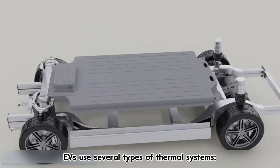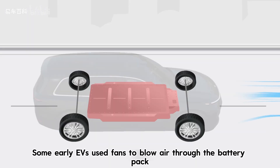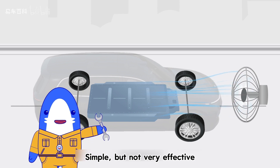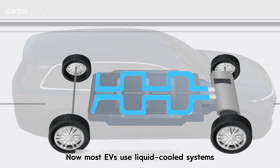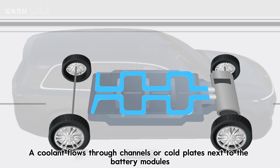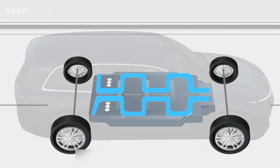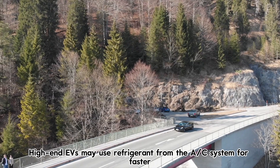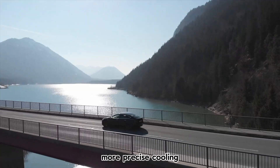To manage heat, EVs use several types of thermal systems. Air cooling: some early EVs used fans to blow air through the battery pack — simple, but not very effective. Liquid cooling: most EVs now use liquid-cooled systems where a coolant flows through channels or cold plates next to the battery modules, absorbing heat, then passes through a radiator or chiller to release it. Refrigerant direct cooling: high-end EVs may use refrigerant from the AC system for faster, more precise cooling.